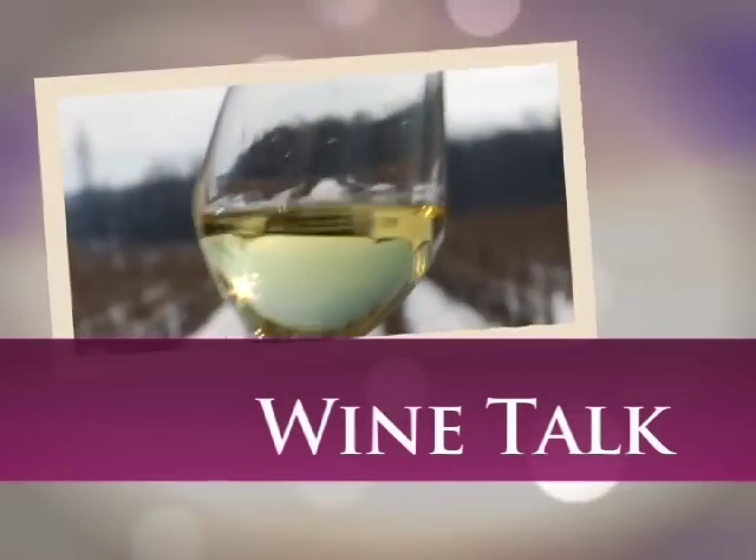Welcome to Wine Talk, a casual discussion around wines for everybody who enjoys wine. Here is your host, Michael Hine. Welcome. Tim Martin is joining us again today to talk about the wines featured in the Wine Kit Cellar 2012 limited release program. Tim, can you tell us about the third wine in the program?